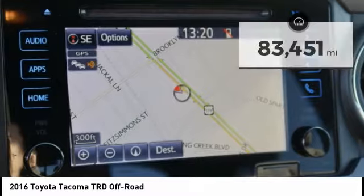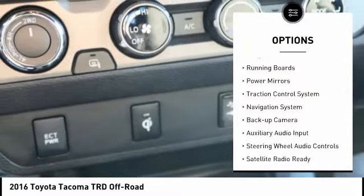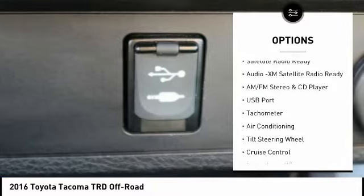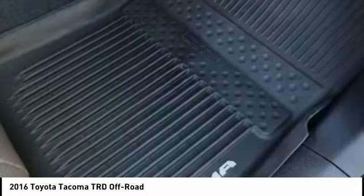Here are some of this vehicle's great options: sliding rear window, bed liner, alloy wheels, running boards, power mirrors, traction control system, navigation system, backup camera, auxiliary audio input, and steering wheel audio controls.